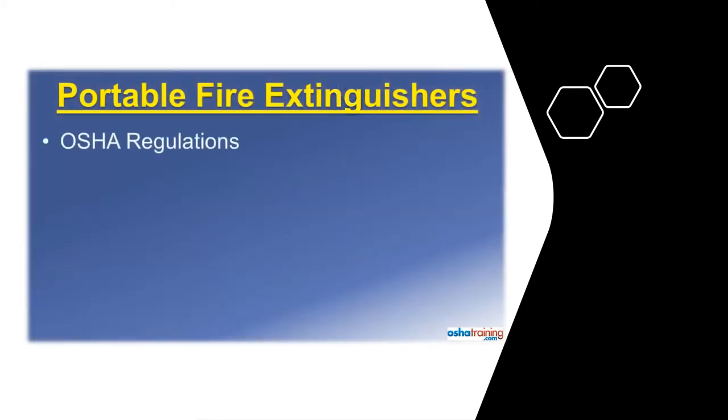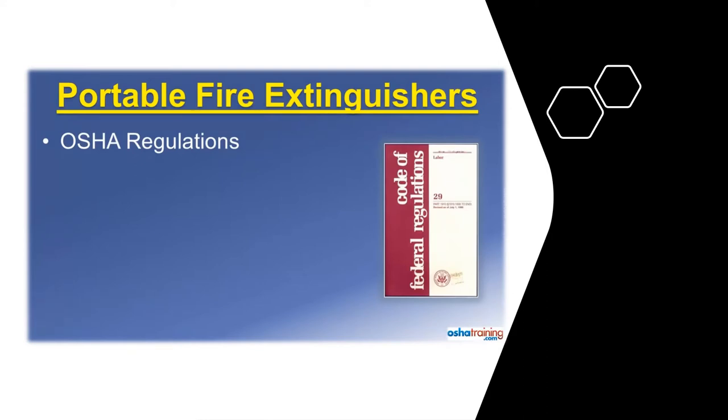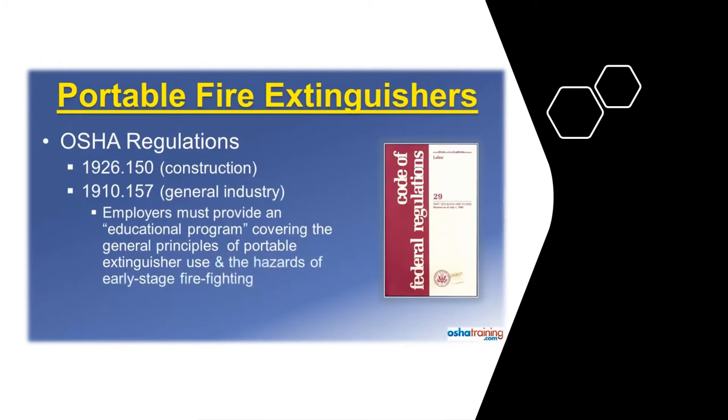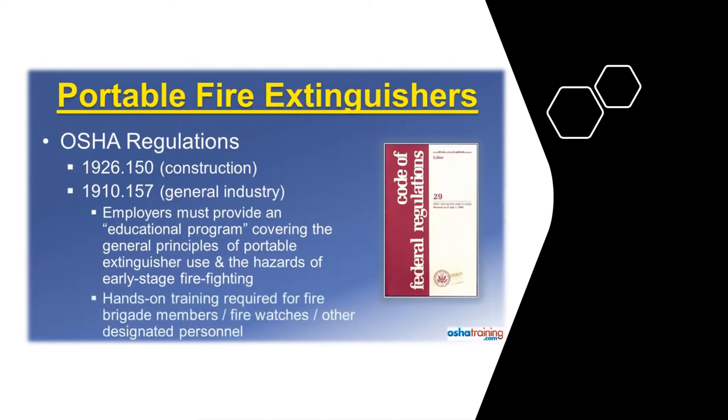The Occupational Safety and Health Administration, or OSHA, regulates portable fire extinguisher use in the workplace. The primary OSHA standards regarding fire extinguishers and construction are found in 1926.150, and the primary standards for general industry are found in 1910.157. When portable fire extinguishers are provided for employee use, OSHA requires employers to provide an educational program covering the principles of fire extinguisher use. Employees must also be provided with information about the hazards associated with incipient or early stage firefighting, and actual hands-on training must be provided to those designated to use an extinguisher as part of their job, such as fire brigade members and fire watches.